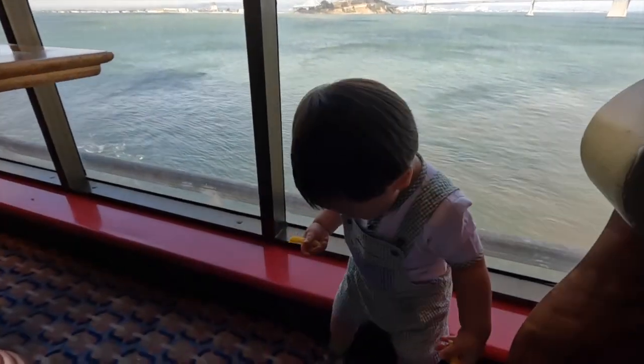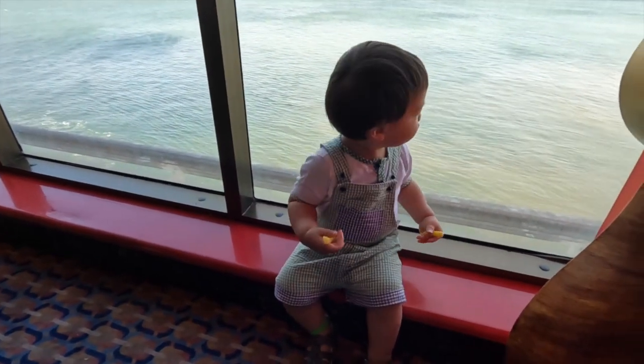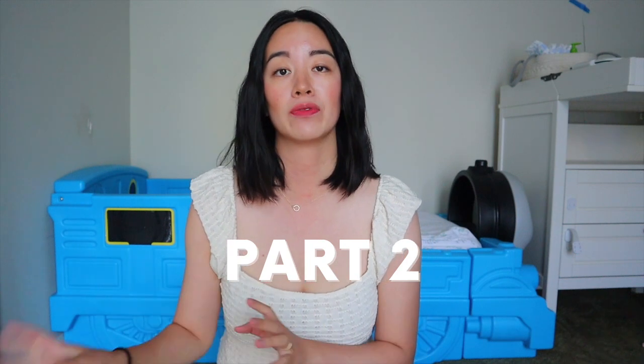Hi everyone, welcome to today's video. Today I'm going to be walking you through a guide of how to go on a cruise with kids, more specifically toddlers, because they do have very specific needs. My kids are one and three, so that's what I'm going to be speaking to specifically today. Stay till the end — I'm going to give a bonus tip about Carnival Miracle, specifically for Carnival Cruises with your infant.